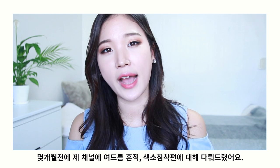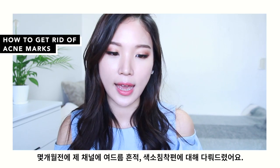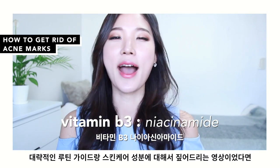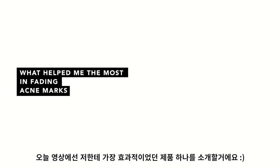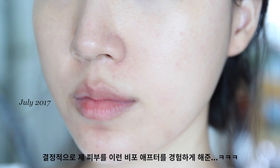A couple of months back I uploaded a video called 'How to Get Rid of Acne Scars and Marks and Hyperpigmentation' — give that a watch if you haven't already. That was more of a general informative guideline. In today's video I'm going to share my experience that helped fading my acne marks that used to look something like this — to this.